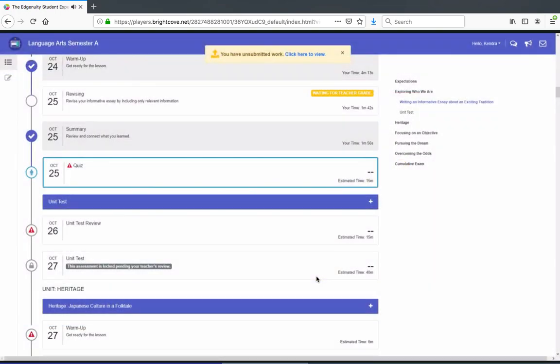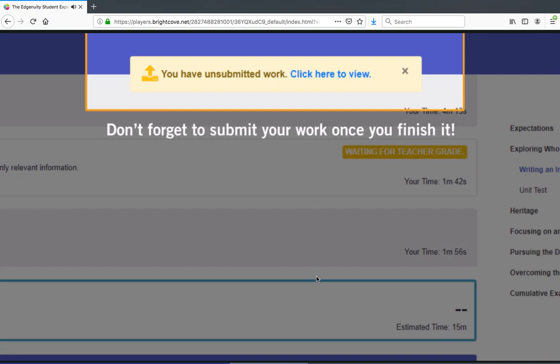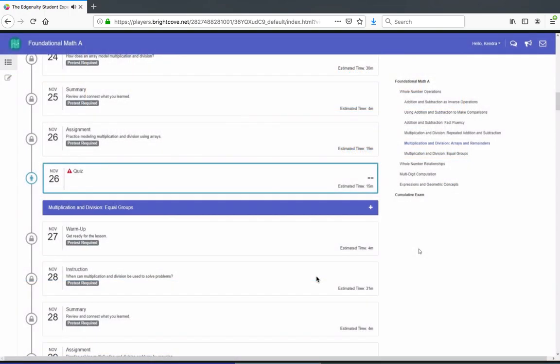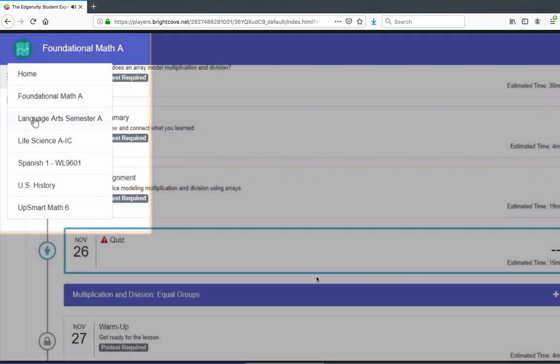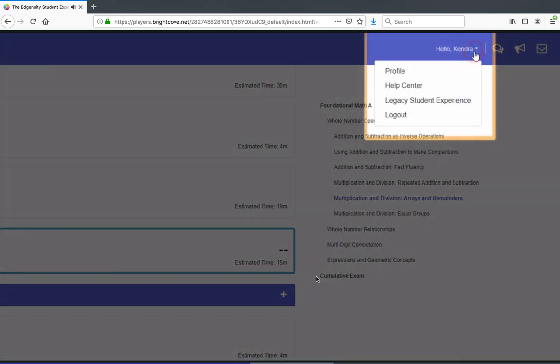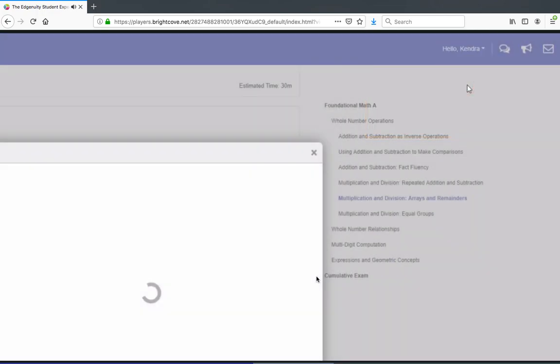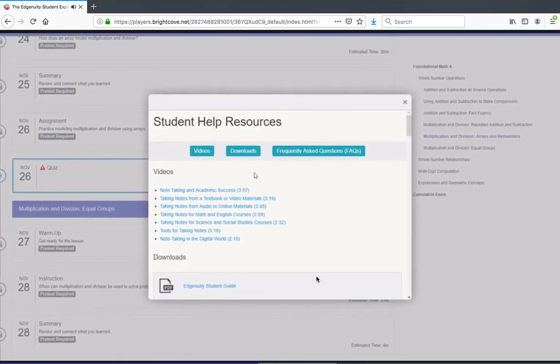And if you forget to submit an activity for your teacher to grade, you'll see a reminder like this. Don't forget to submit your work once you finish it. Want to switch courses? You can navigate among your active courses right here, or go back to the home page. Need help using Edgenuity? Visit the Help Center, where you'll find videos, resources you can download, and frequently asked questions.